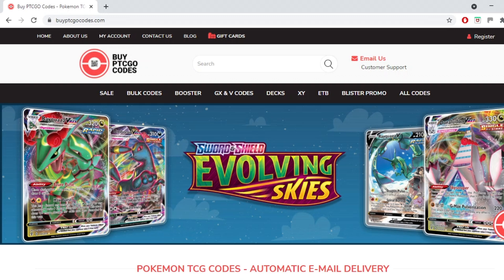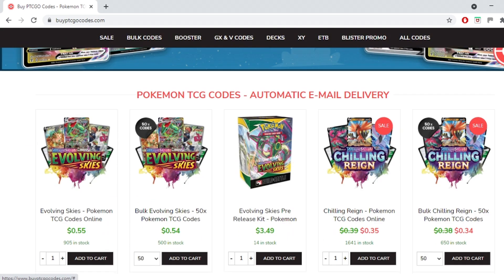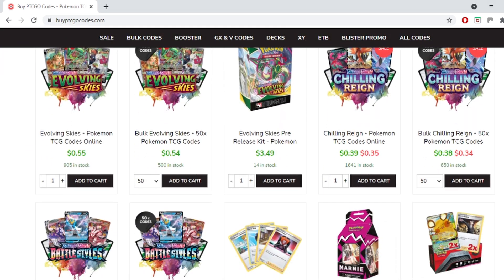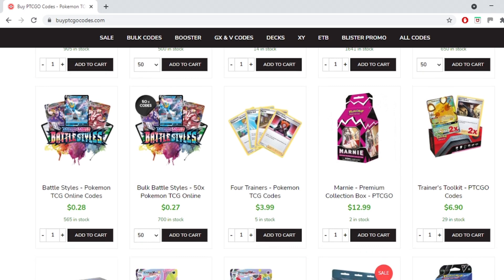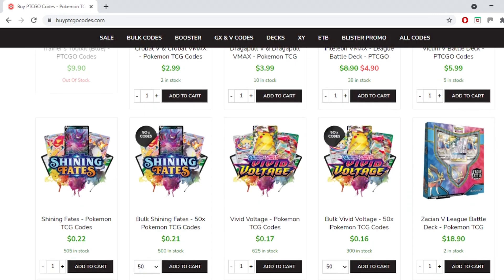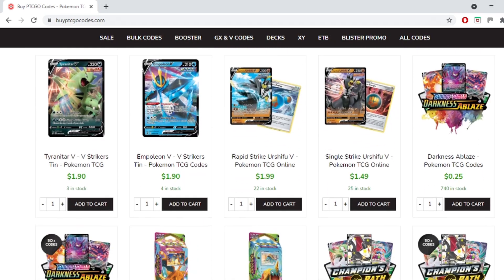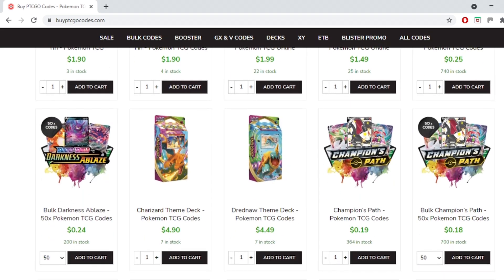This video is brought to you by BuyPTCGOCodes.com. It's a great source to buy all your codes to play the Pokemon trading card game online. They have a large variety of codes at reasonable prices and provide instant email delivery on purchase. If you use the code KABIGON5 you'll receive 5% off your order. Check them out and let them know I sent you.